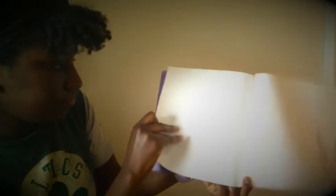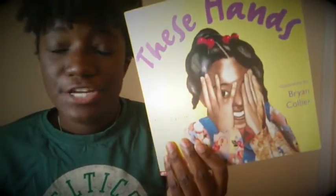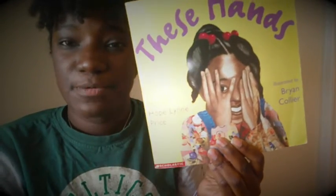She's dreaming of a brighter day as she uses her hands to cuddle her stuffed animals. The end. So friends, in this book she was able to use these hands.